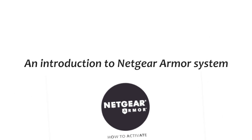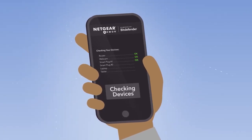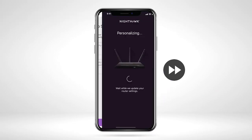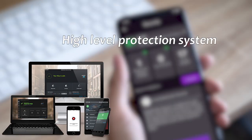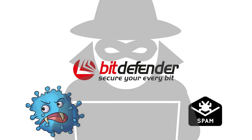Most routers come with default security protocols such as password protection and setting up a unique name. These protocols, however, do not handle advanced security threats, and here is where Netgear Armor comes in. It is a high-level protection system powered by Bitdefender to protect your devices against spam, spyware, and hackers.